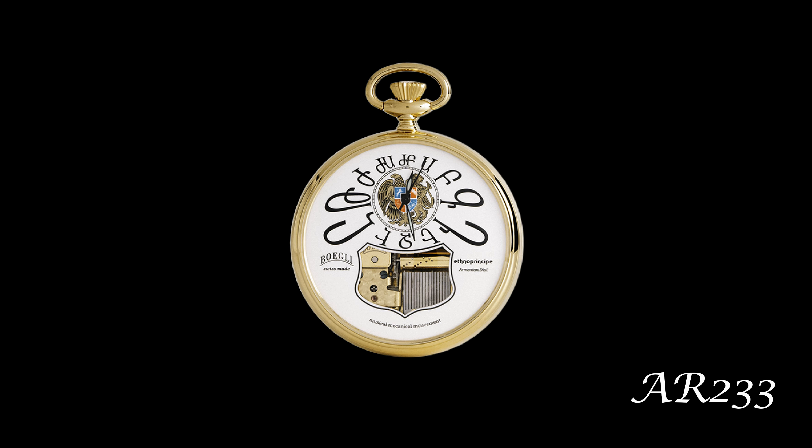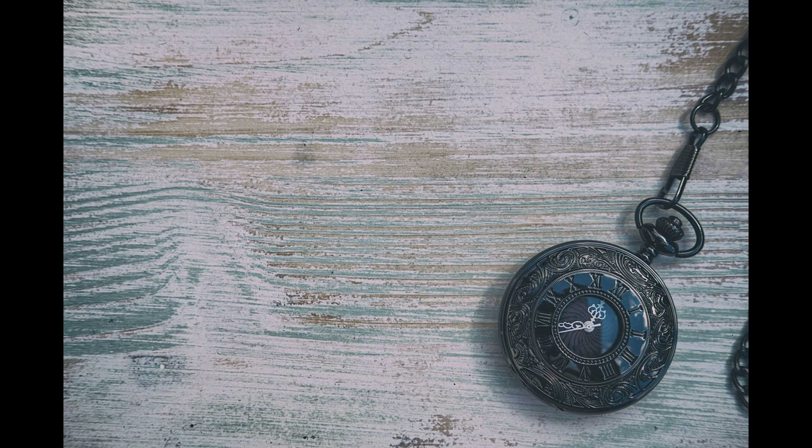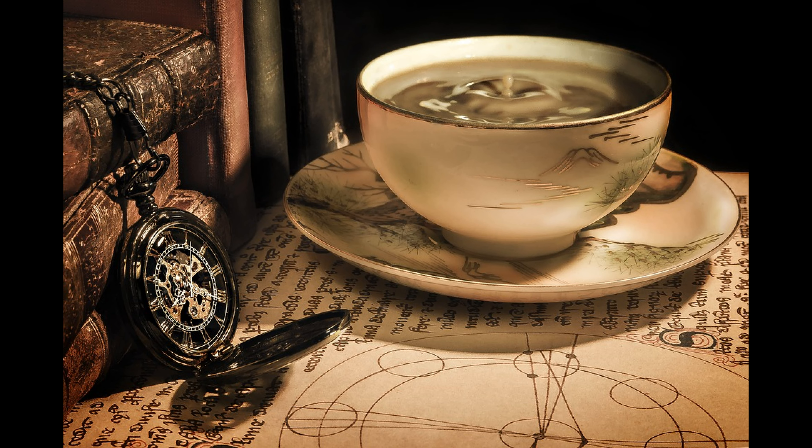As stated by the brand, Bogley definitely values customization and customer satisfaction, something to consider when you get one of those fancy watches you've been hearing about.